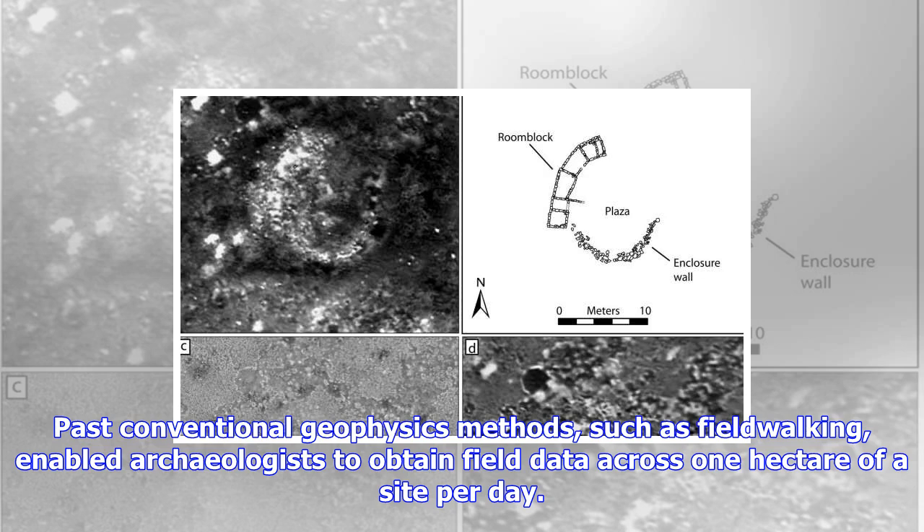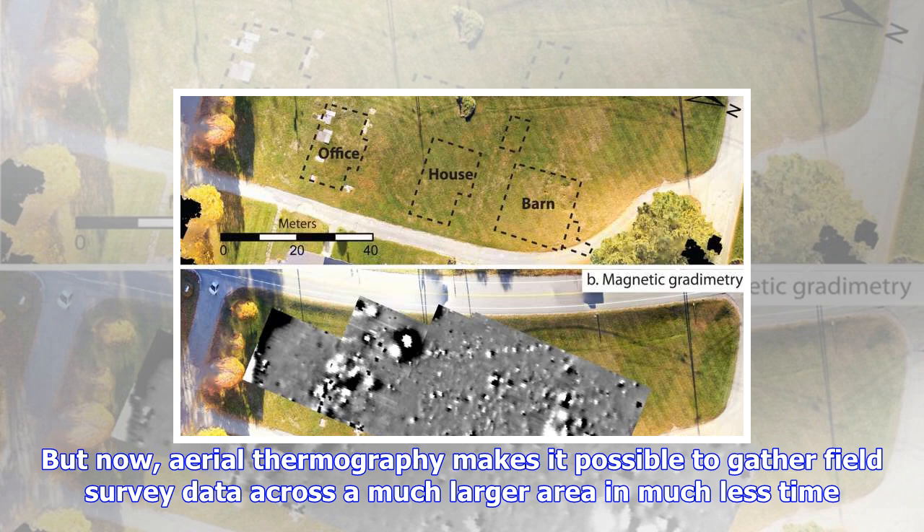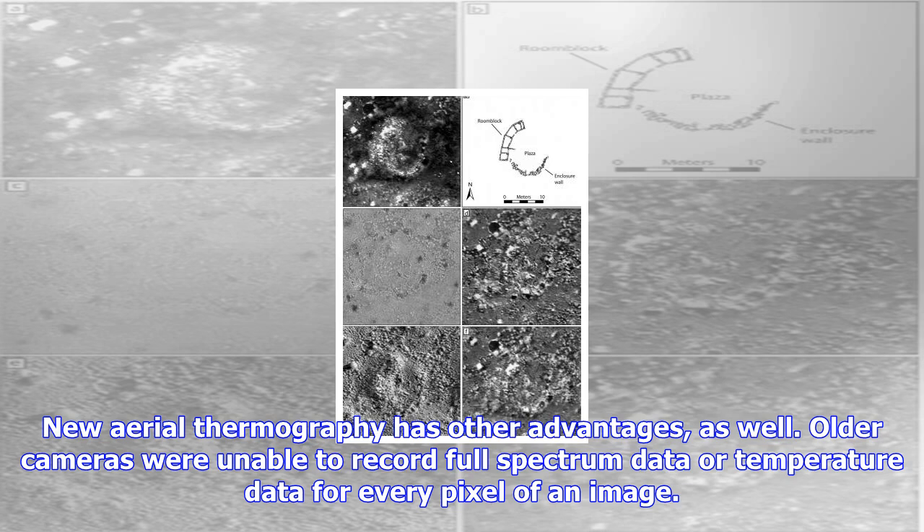For example, at an ancestral Pueblo settlement in Blue Jay, New Mexico, the researchers were able to map detailed architectural plans of a dozen ancient house compounds — a discovery enabled by the site's optimal conditions, the soil matrix, low-density ground cover, and the environmental conditions at the time of the aerial thermography. They were also able to recognize traces of long-removed historic buildings and pathways at the Shaker Village in Enfield, New Hampshire.